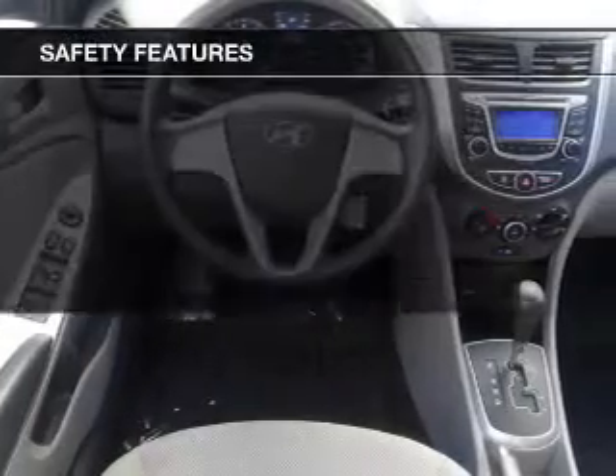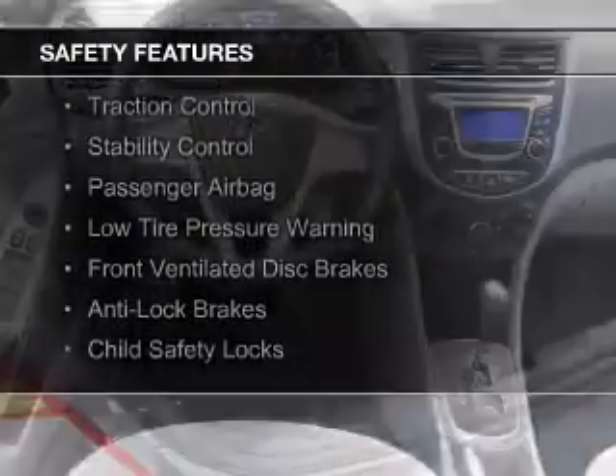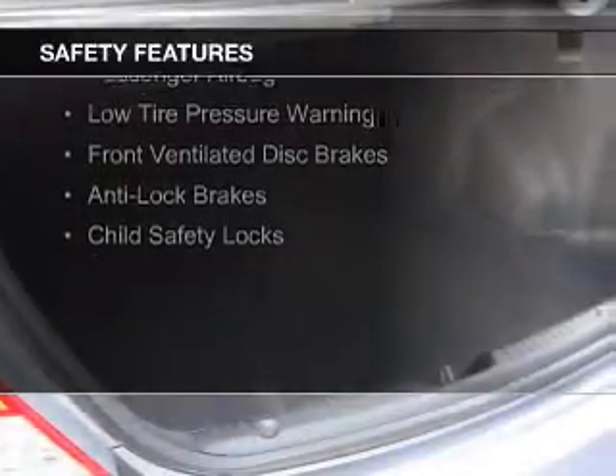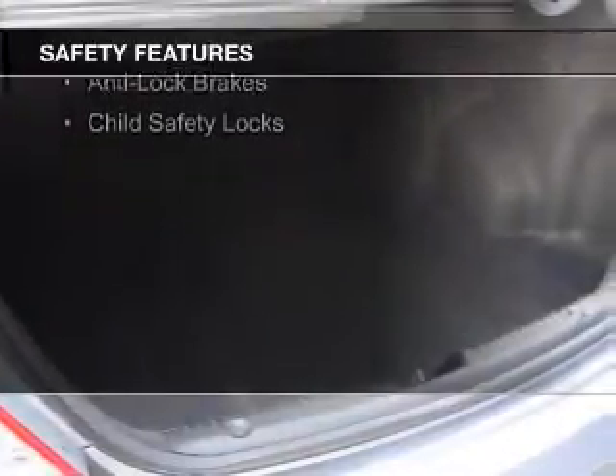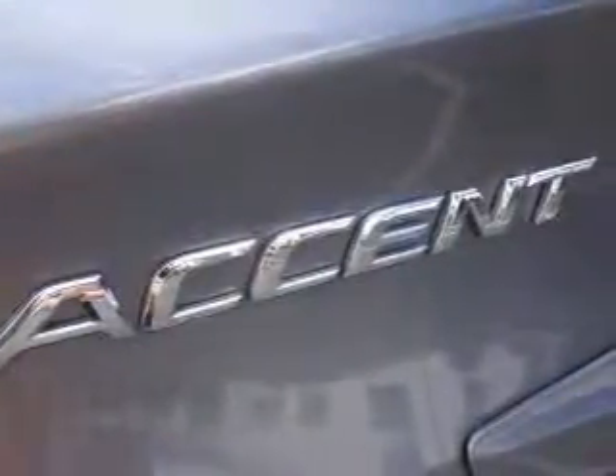Privacy glass. Safety was made a priority with these features: curtain head airbags, side airbags, brake assist, traction control, stability control, a passenger airbag, low tire pressure warning, front ventilated disc brakes, anti-lock brakes, and child safety locks.